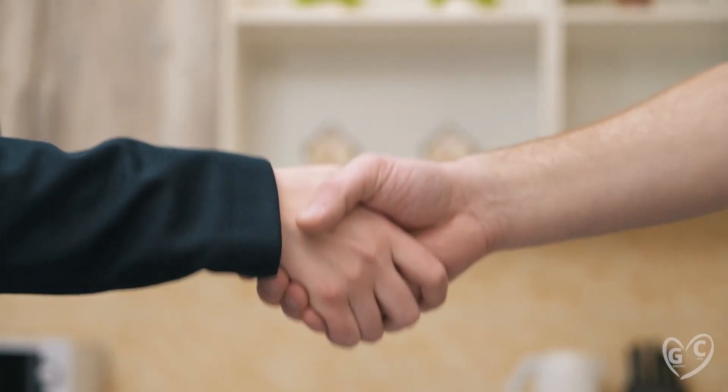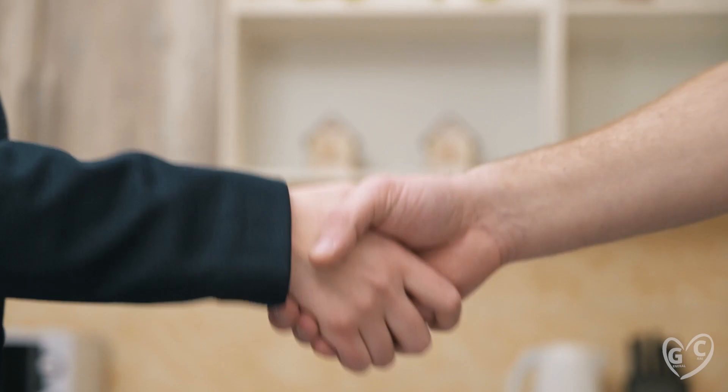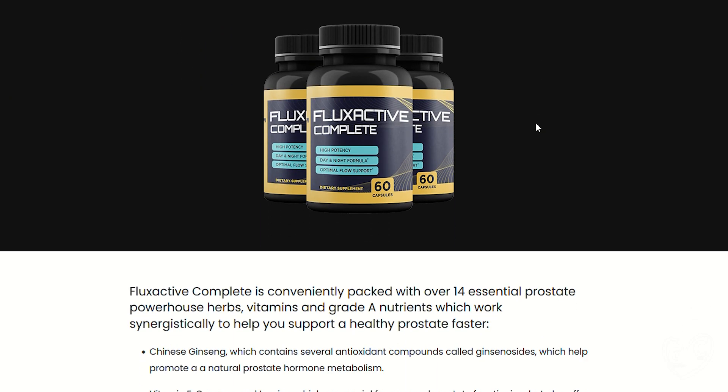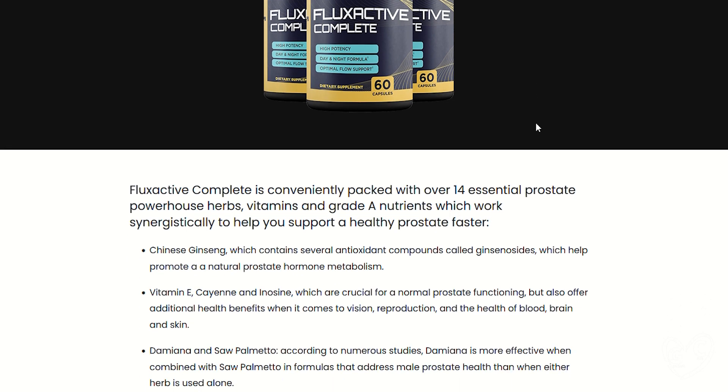I hope to have helped you with this product information. Remember to buy on the trusted website, take the product every day, and commit to its treatment. Good luck to all!